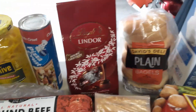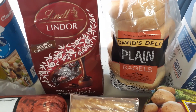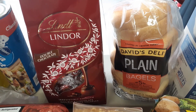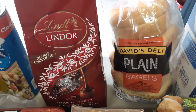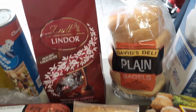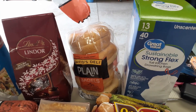Got some bagels — we've never had this brand, we usually get Thomas's. This was also a substitution and there's only five in the pack, so we'll see how they taste. Got some garbage bags — we needed those.